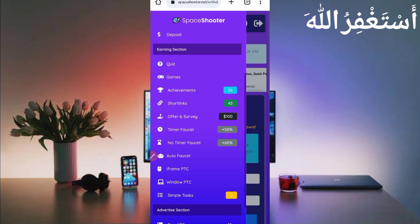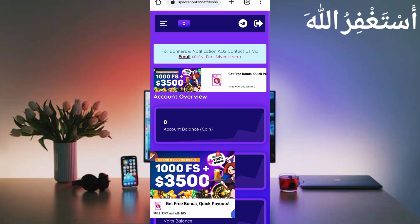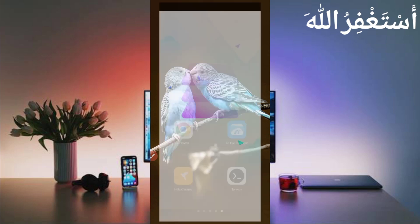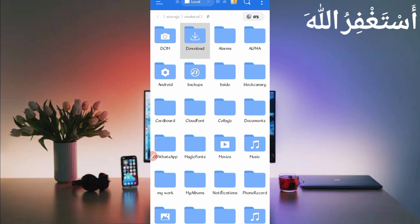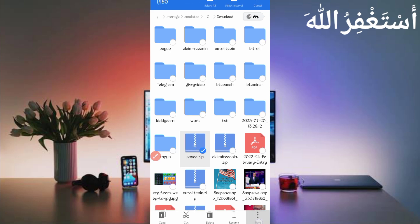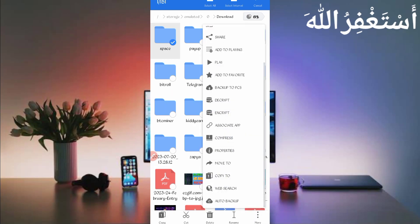Click the menu bar — here you can see the earning options: timer, faucet, PTC, and quiz. All will run in Termux; you don't need to work manually on this website. To run this website in Termux, you need a script file — the link is given in the description. In the article, click the script button to download it. After downloading, open your file explorer app, go to the download folder, find the script file in zip format, long press on it, click More, then Extract, and click OK. The script file is unzipped successfully.